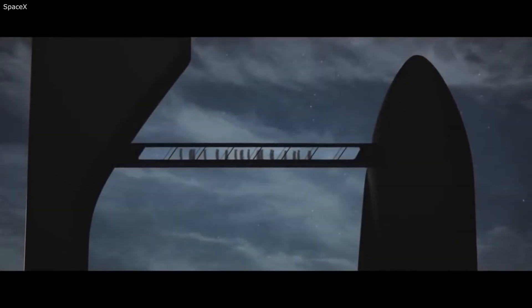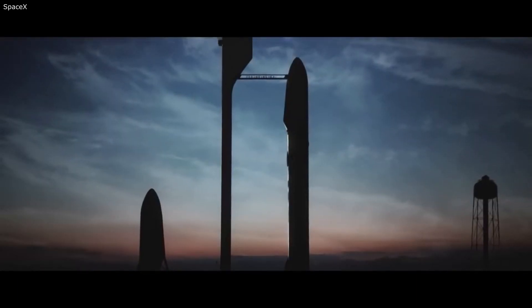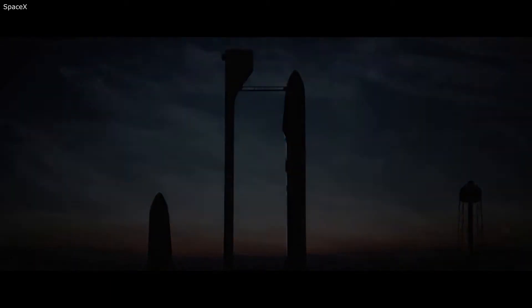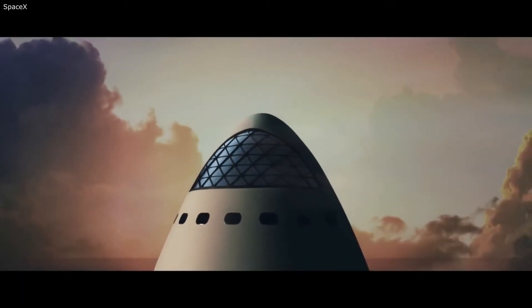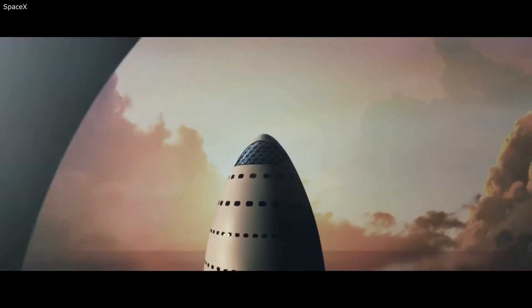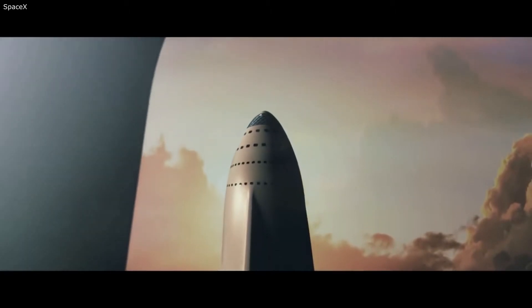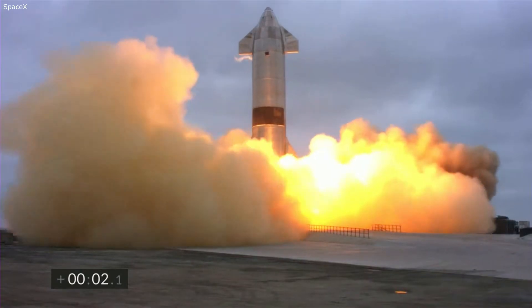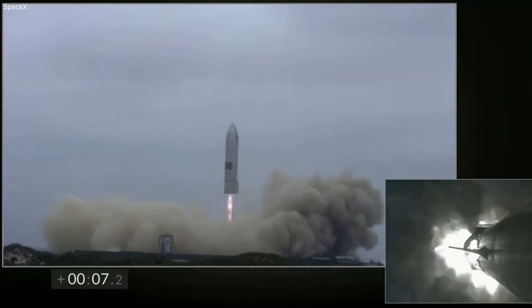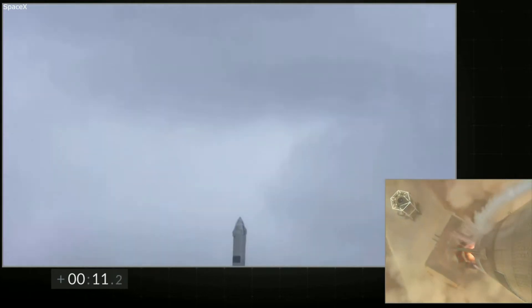Why did SpaceX buy them? SpaceX bought the rigs for a large list of reasons, all stemming around launching their Starship rocket. With Starship being one of the most powerful rockets in the world, it needs a designated launch pad in a good location to help with the launch schedule, safety, Earth-to-Earth transport, and more. Launch schedule: SpaceX is a very active company that is innovating and progressing extremely fast. With this progression comes the need for a lot of launches — not only normal launches but also tests.